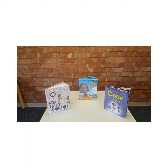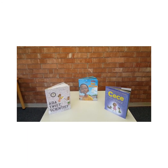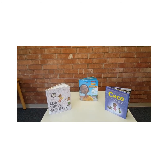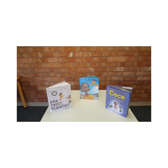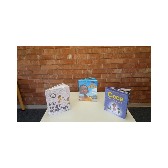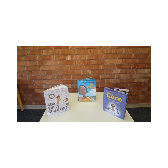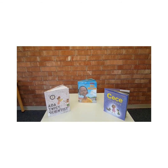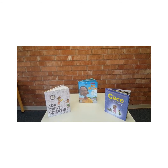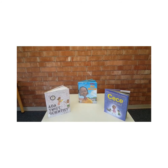The book in the center, Ron's Big Mission, is about a real life person, Ronald McNair, and his experiences as a child, incidentally with his public library. Ronald McNair grew up to attend North Carolina A&T State University, which is right up the street from my library branch. He became a physicist and an astronaut.